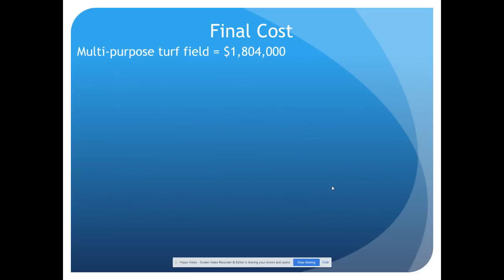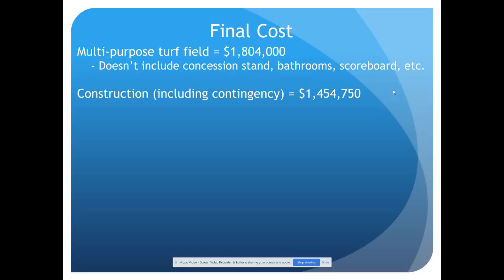Let's look at the cost. We want to provide the best for our students while taking into account our taxpayers and residents. The multi-purpose turf field costs a little over $1.8 million. That number does not include a concession stand, but does include bathrooms and a scoreboard — not huge digital scoreboards like Williamsville, just the field itself. Construction including contingency for any issues found during site work is a little over $1.4 million. Incidentals and escalation account for inflation, since the turf won't be installed until 2020, adding another $349,000, bringing us to the $1.8 million total.